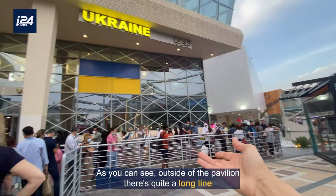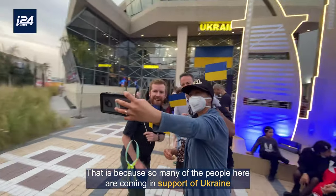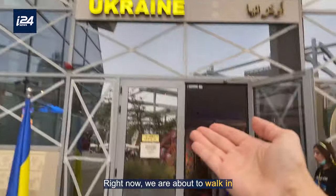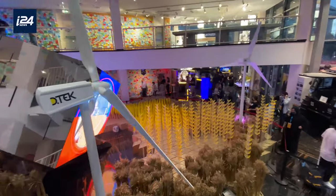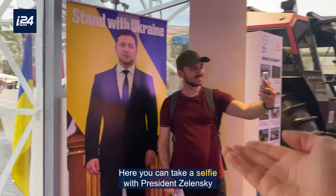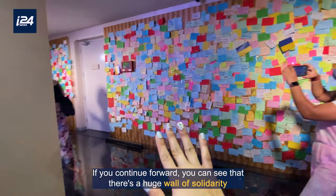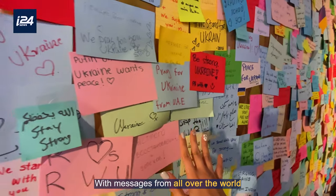As you can see outside of the pavilion, there is quite a long line, because so many of the people here are coming in support of Ukraine. Right now we are about to walk in. This is what it looks like inside. Here you can take a selfie with President Zelensky. If you continue forward you can see that there's a huge wall of solidarity with messages from all over the world.